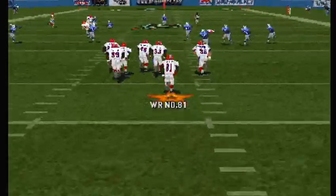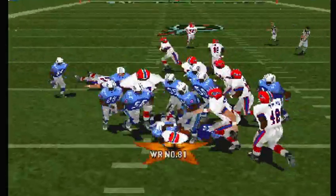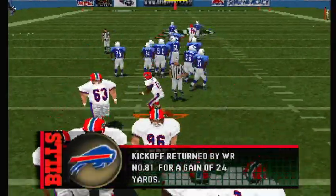Number 81 is the return man. That was a big hit — that's what we call a de-cleater. When you get hit so hard, you come right off your feet.